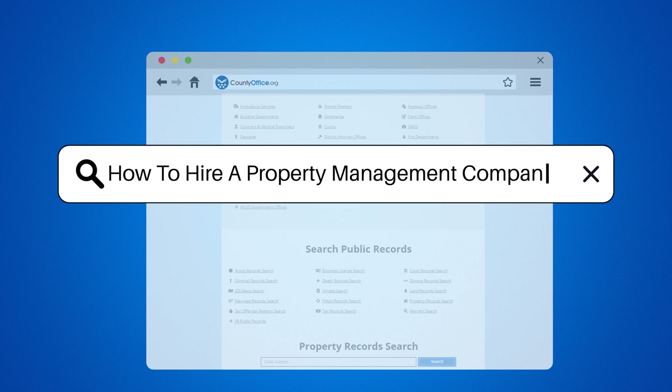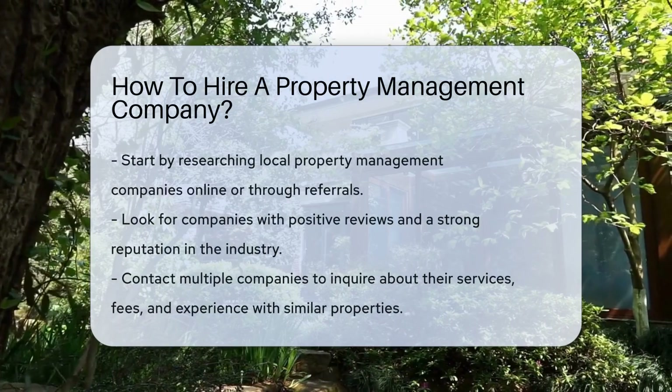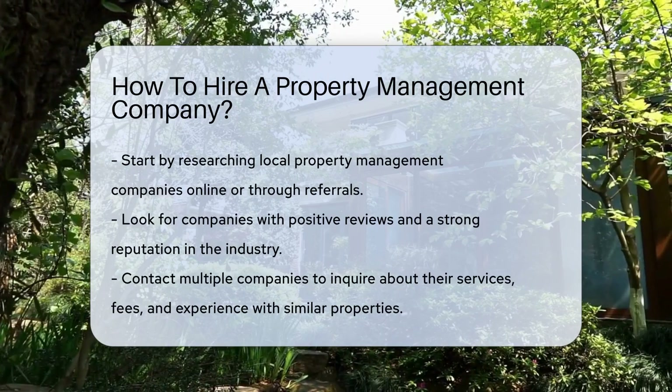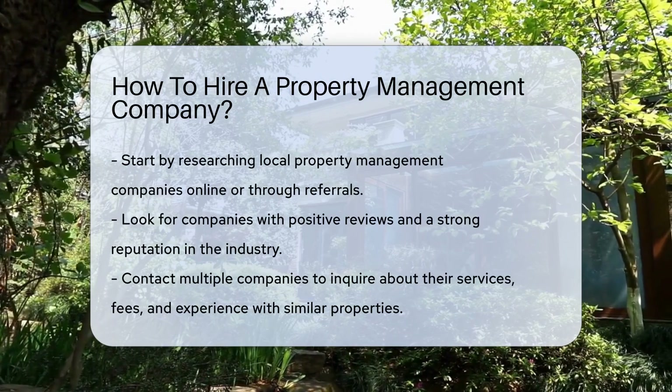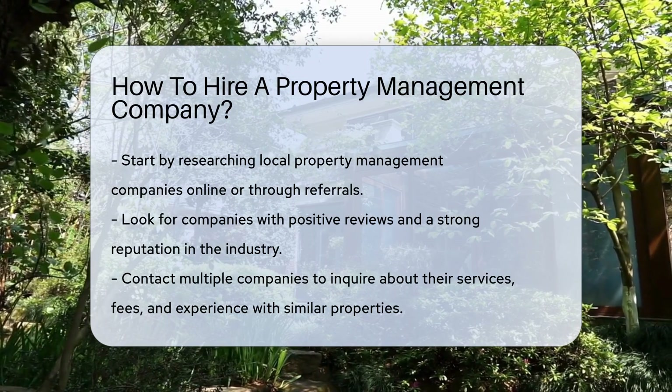How to Hire a Property Management Company. When considering hiring a property management company, start by researching local companies online or through referrals from real estate professionals. Look for companies with positive reviews and a good reputation in the industry.